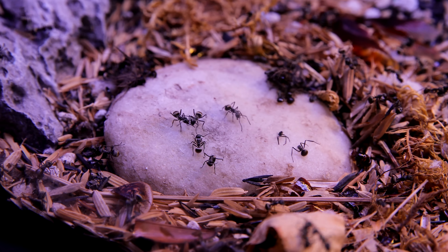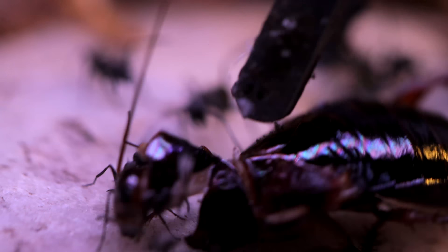Every day I offer these ants several cut up roaches, placing them down here, and instantly the hungry ants pounce on them.